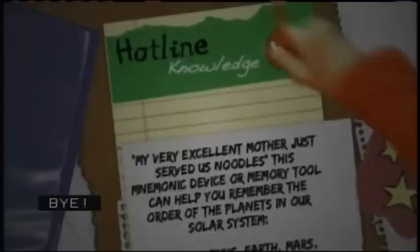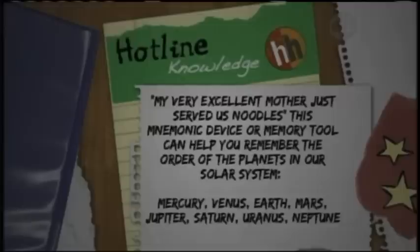My very excellent mother just served us noodles. This mnemonic device, or memory tool, can help you remember the order of our planets in our solar system: Mercury, Venus, Earth, Mars, Jupiter, Saturn, Uranus, Neptune.